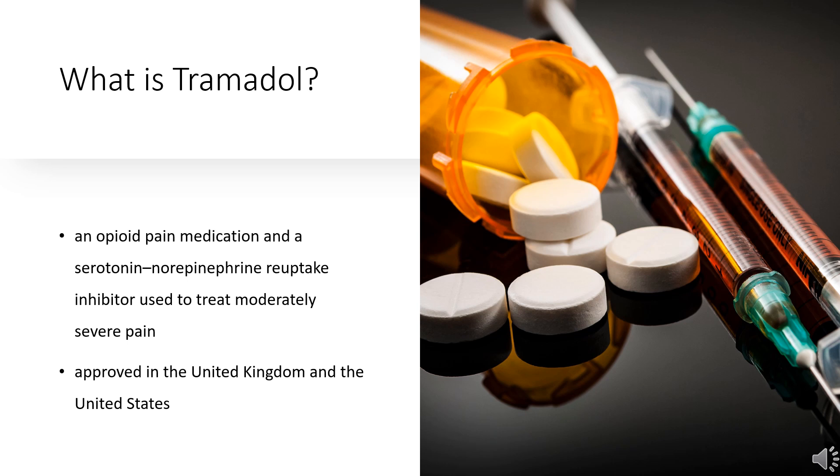In 2020, it was the 35th most commonly prescribed medication in the United States, with more than 17 million prescriptions.